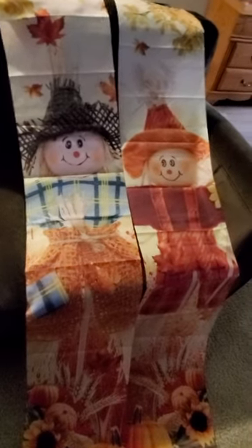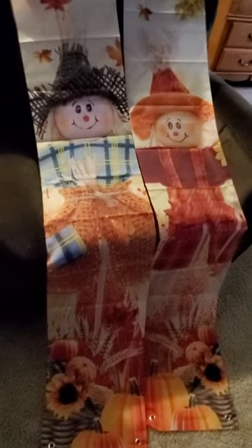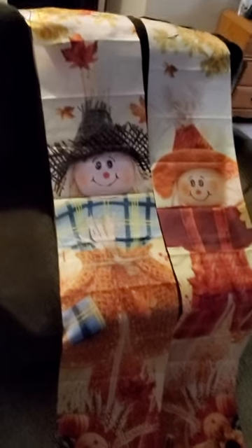Hello everyone, I'm coming on with this Temu haul. So I got these two door decorations — they go on the outside of your door. I'm going to put them outside my apartment.